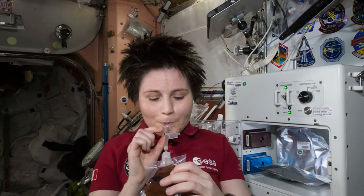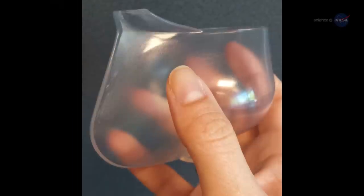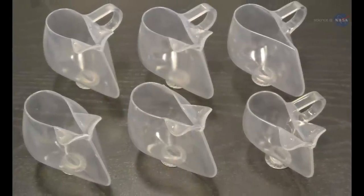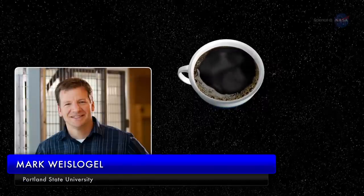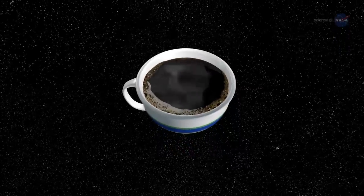No one wants to drink Italian espresso from a plastic bag, however. What astronauts need is a zero-G coffee cup. Fortunately, six of these wonders have been delivered to the space station as well. Fluid physicist Mark Weislogel of Portland State University and IRPI LLC, who helped invent the cups, explains why they are necessary.